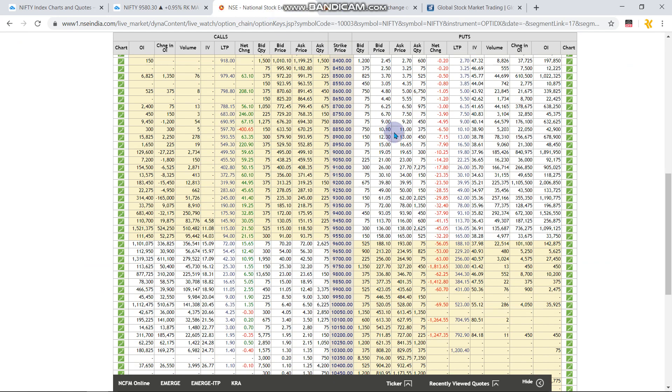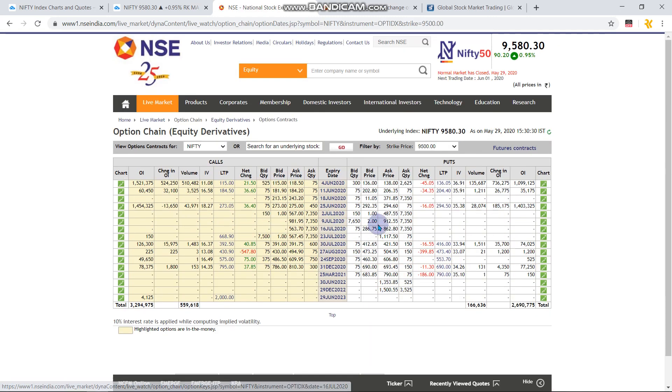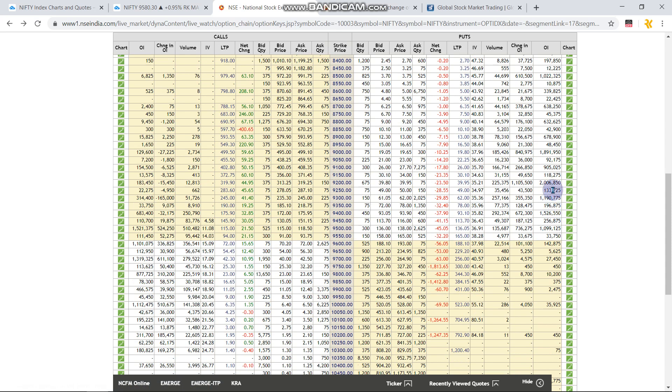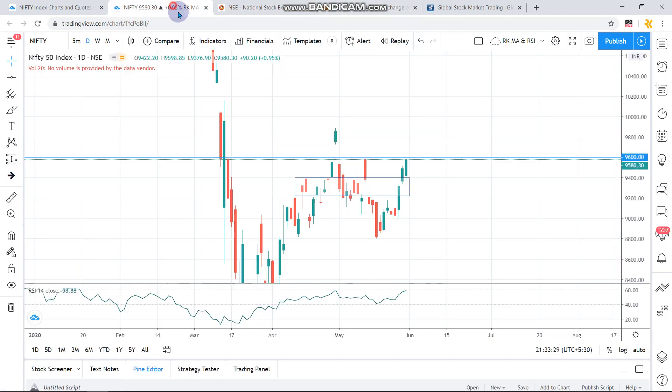The key indicator suggesting it might come to 9500 is 15 lakh open interest at 9500, justifying our thought process — huge OI compared to other areas. There is no such support to push Nifty up, so 9500 might act as a major resistance level, pulling Nifty downward possibly down to 9400 levels. It will not go below 9200 for this week. We have to wait and watch tomorrow how the OI changes as the weekly expiry matures. So as per my analysis, Nifty might go down.